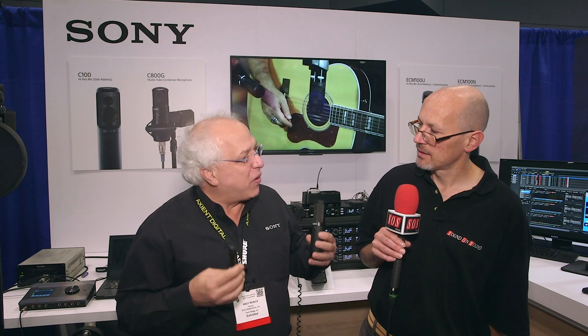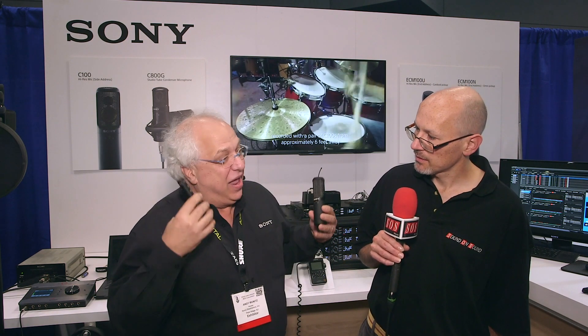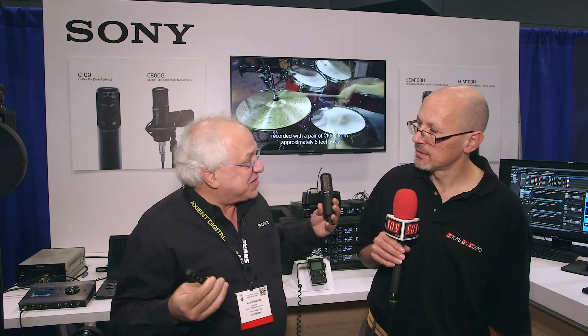And it's important, though, that in high-res every piece in the chain be high-res capable. If you go to all the trouble of capturing it and you listen back on a pair of bad earbuds, you've lost it.